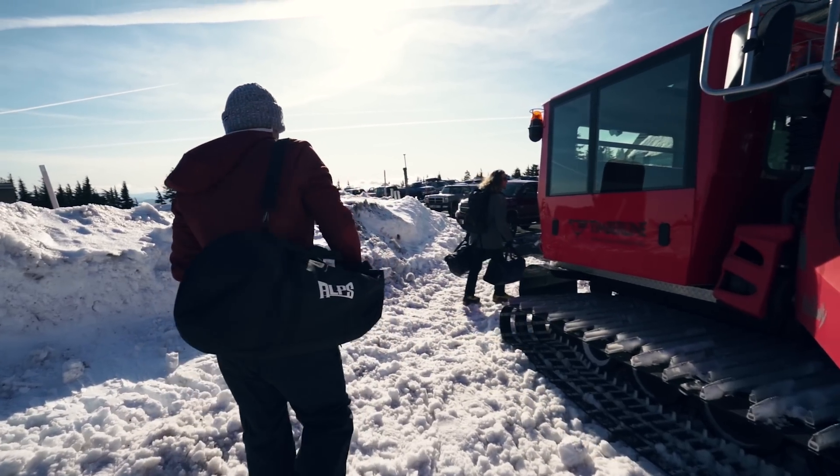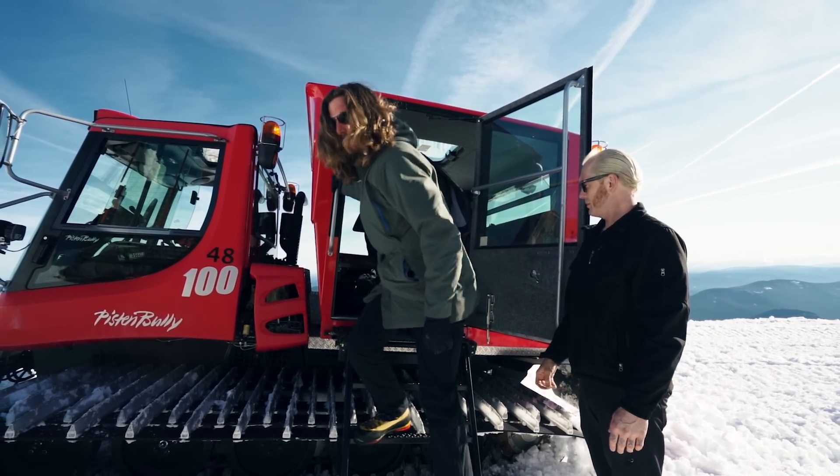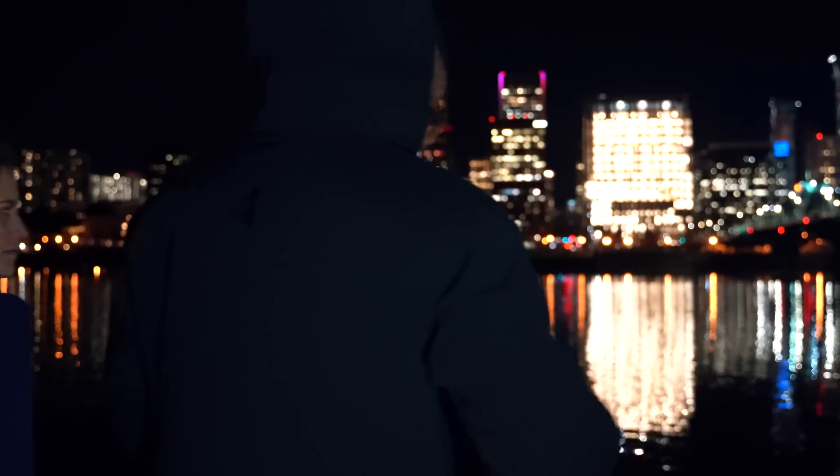Oros is different. While the rest of the industry settles for small steps, Oros takes giant leaps. Our tech is ripped from space and guaranteed to keep you warm and comfortable no matter where you go or what you do. Back us today and experience the future of outerwear for yourself.